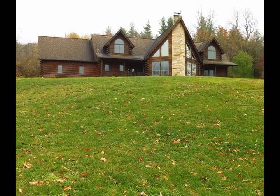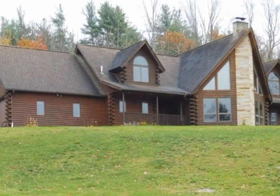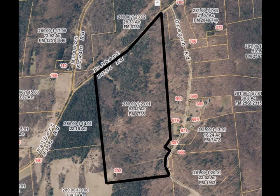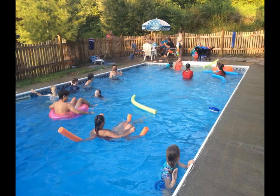This humble abode boasts seven-plus bedrooms, two full and two half-baths, a fireplace that spans two floors, open floor plan, central air, central vacuum, first floor master suite, three-car garage, and an in-ground pool.